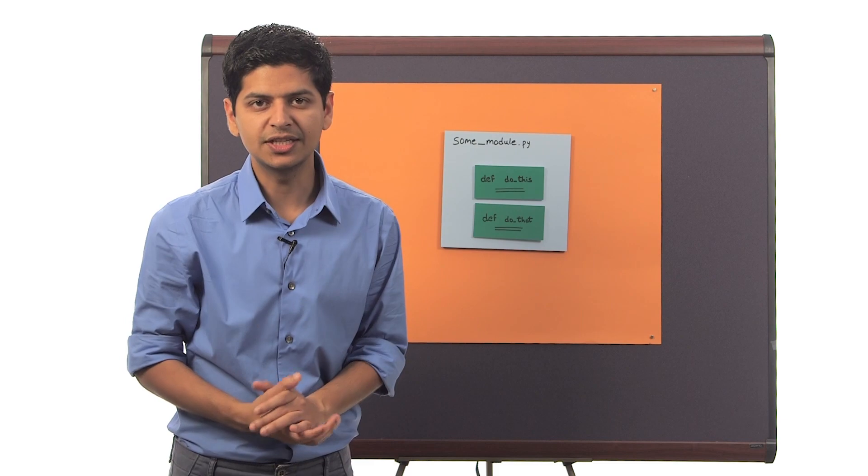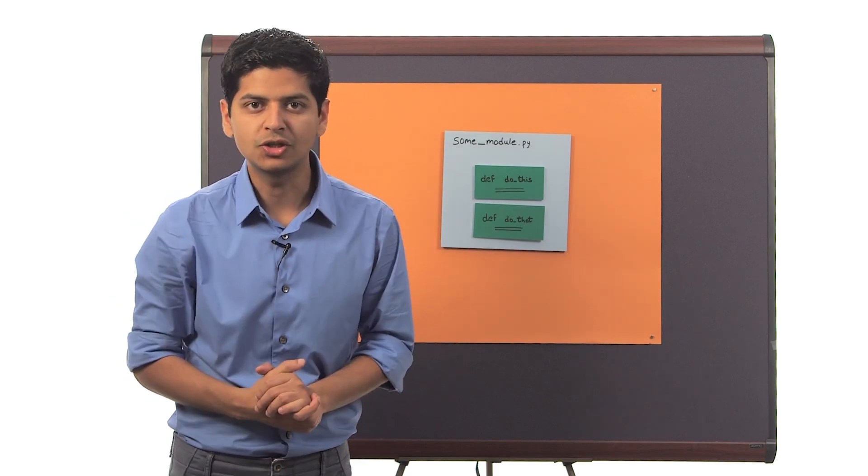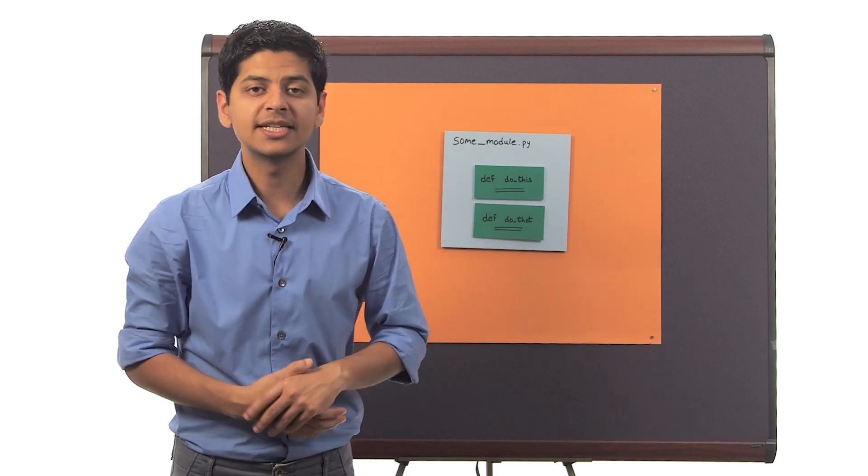So let's continue to use this technique while solving the next programming challenge, which is building a movie website.